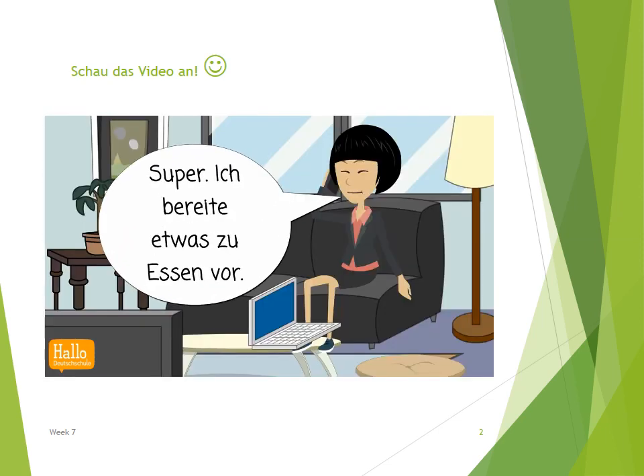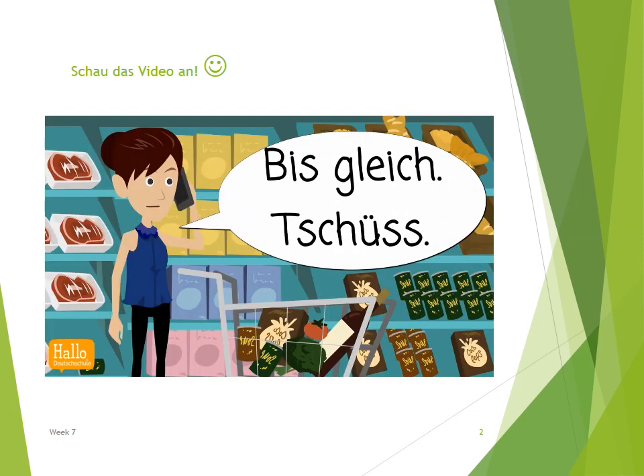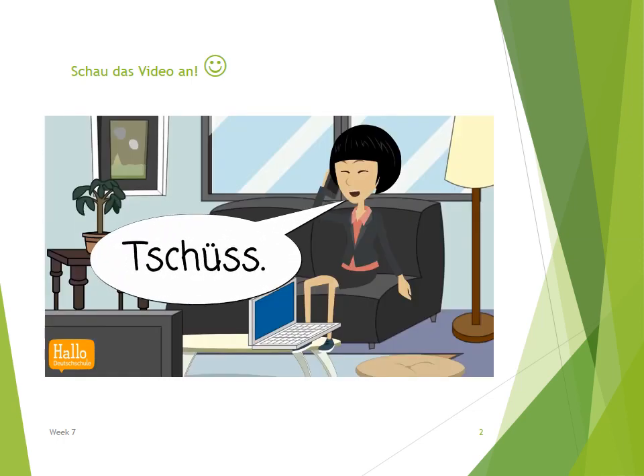Ich bereite etwas zu essen vor. Bis gleich! Tschüss! Tschüss!